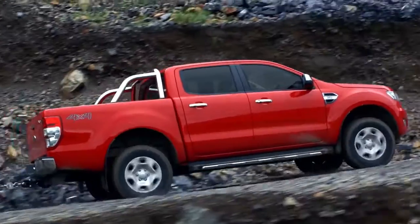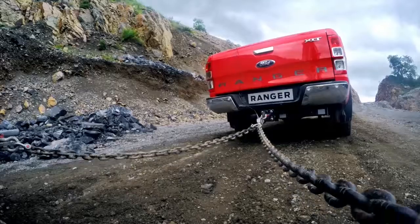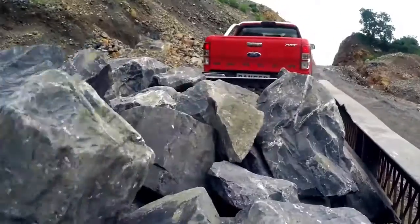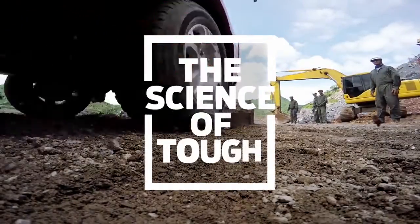The engineers at Ford took the Ranger through a series of four tests, pushing it to its limits of torque, water, heat, and strength, proving it is tough done smarter. This is the Science of Tough.